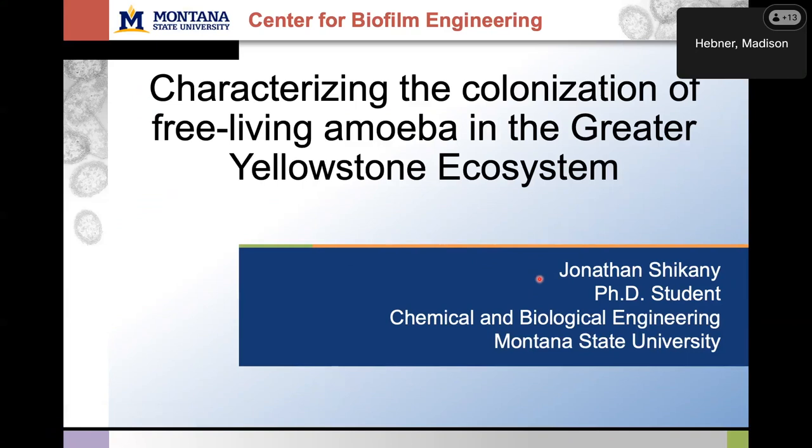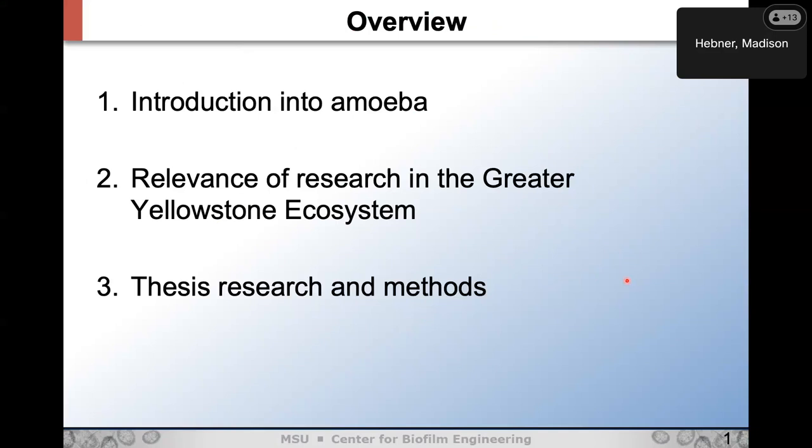My name is John. I'm a second-year PhD student in chemical and biological engineering. As Brent said, I'll be talking about the colonization and presence/absence of pathogenic free-living amoeba in the greater Yellowstone ecosystem. We'll do an introduction of what amoeba are, go into the relevance of research in the GYE, and wrap up with a look at what I'm hoping to do for my thesis research and the methods we'll employ.